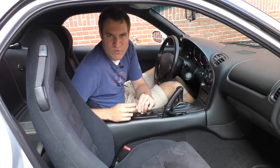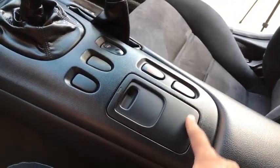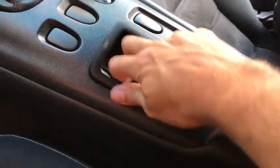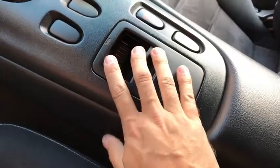Moving on to another RX-7 interior quirk: I like the ashtray because it's inside the center console in a cutout. Inside it, there is a cutout, and inside that, there is another cutout. You open that cutout and you can put your ashes in it. The entire ashtray cutout can be removed from the center console when you want to dump your ashes.